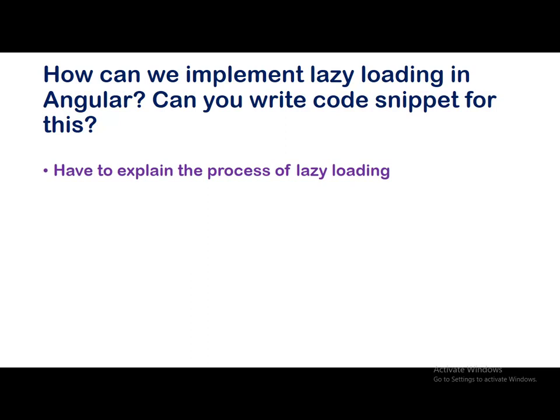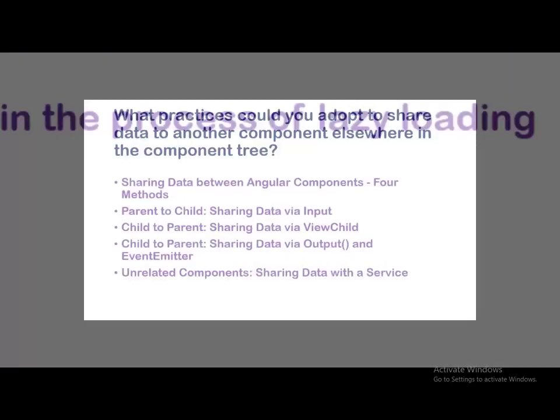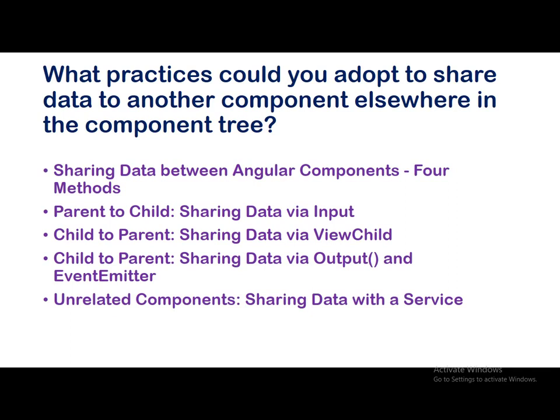How can we implement lazy loading in Angular — can you write a code snippet? You have to explain in detail how to load modules and classes — this is a very interesting question if you have worked on it. What practices could you adopt to share data to another component? There are four ways to share data between Angular components: parent to child using Input, child to parent using Output and EventEmitter, child to parent using ViewChild, and unrelated components sharing data with a service.